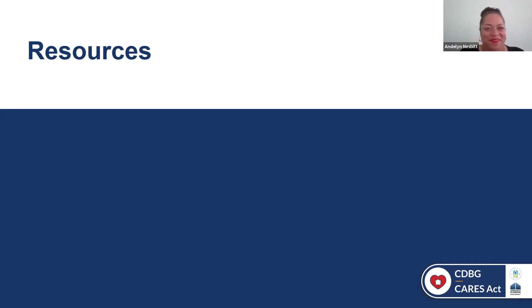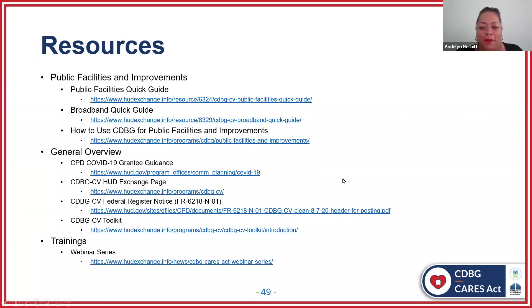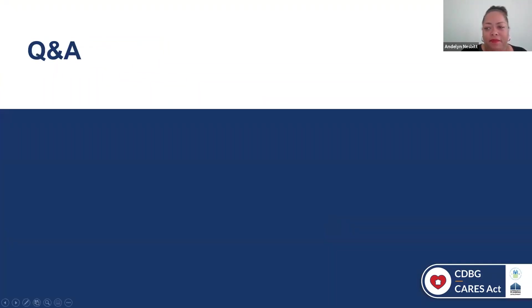Thank you so much, Natasha. Wonderful job, and great job to all of you — lots of good information was shared today. Let's get into some Q&A. We had some really good questions come into our Q&A box. We had a lot of questions that came in about national objectives. I'm going to ask this of all of you: what national objectives did you use for your project? And if it required documentation, how did you document project eligibility or beneficiary eligibility?